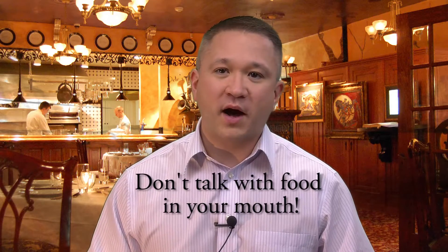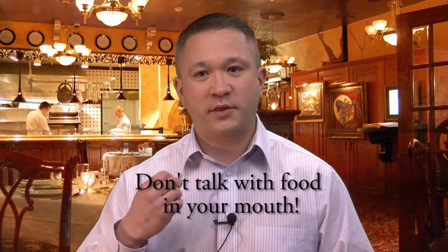Never ever talk with food in your mouth. If there's food in your mouth, it's shut. Whether you're chewing — if somebody asks you a question, please pause and swallow before you answer. You don't want anything flying across the room and you don't want to embarrass yourself. It also just shows poor manners. Don't rush to eat and don't focus on the food — focus on the people that are there with you. That's the purpose of the meeting.